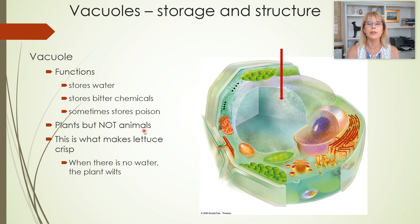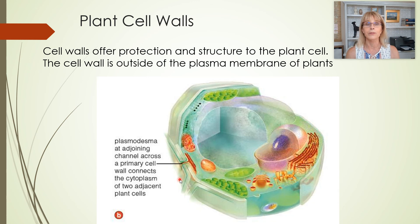Vacuoles are in plants, but not animals — animals don't have them. And it's what makes lettuce crisp when there's enough water. Cell walls: plants have cell walls, and so do fungi, but animal cells do not have cell walls.